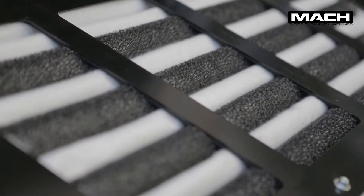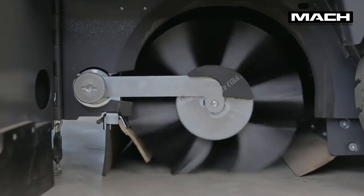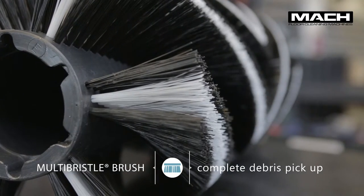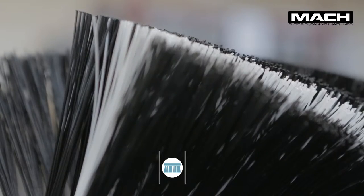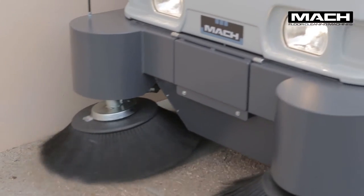The central brush is floating and automatically adjusts itself to the degree of wear. Three rows of bristles with different diameters effectively pick up both heavy debris and fine dust. The special chevron bristle pattern directs dirt into the center of the brush, eliminating any left-behind side debris even around tight turns.